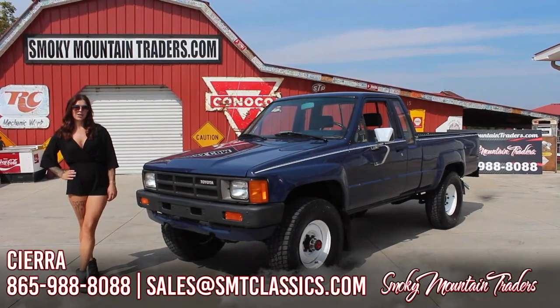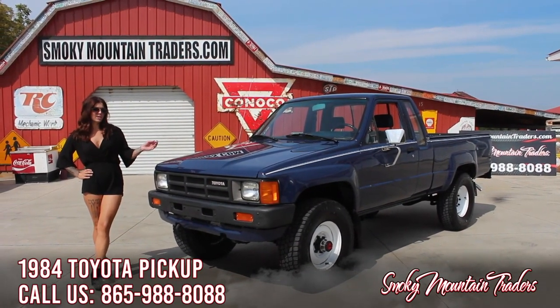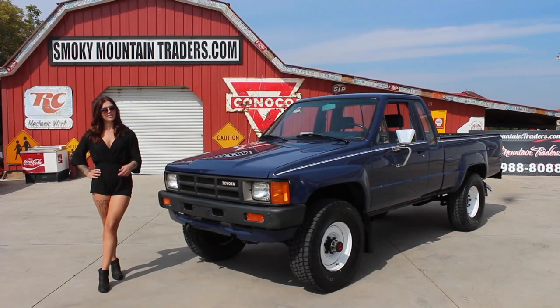Hey guys, it's Sierra with Smoky Mountain Traders. I hope you guys are having a great day. Today we're gonna be checking out this 1984 Toyota extra cab pickup. If you have any questions or comments, please feel free to give us a call, but for now let's go ahead and take a look.